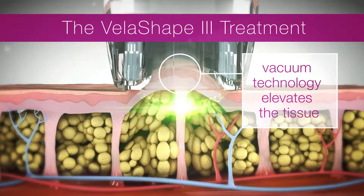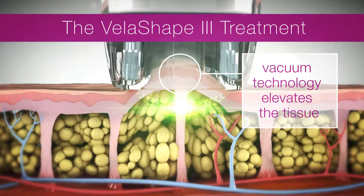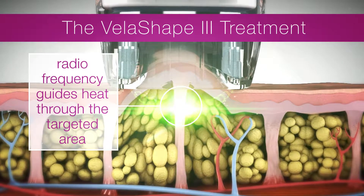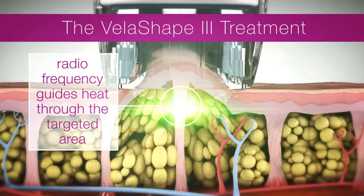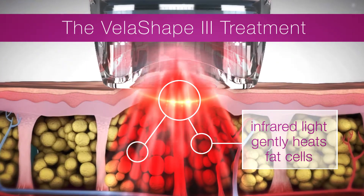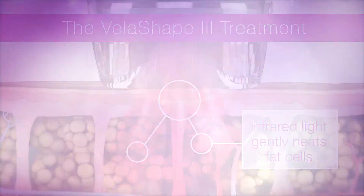First, vacuum technology elevates the target tissue. Radio frequency energy guides heat through the targeted area, so it heats faster without damaging your skin. Infrared light then gently delivers heat directly to the fat cells under your skin.